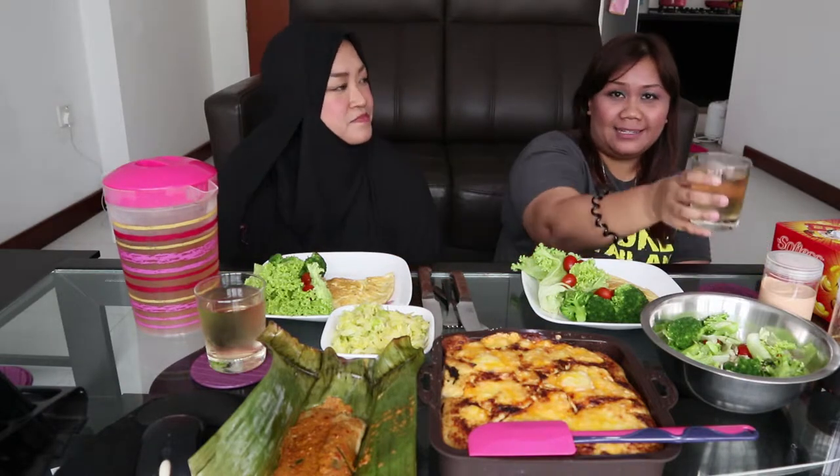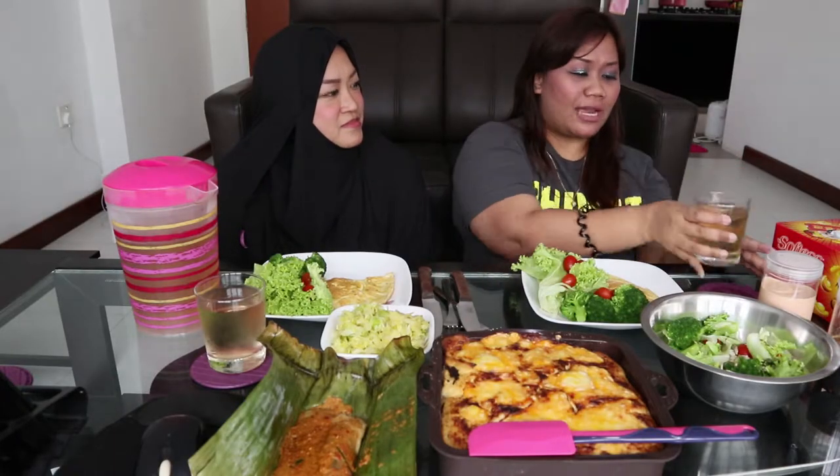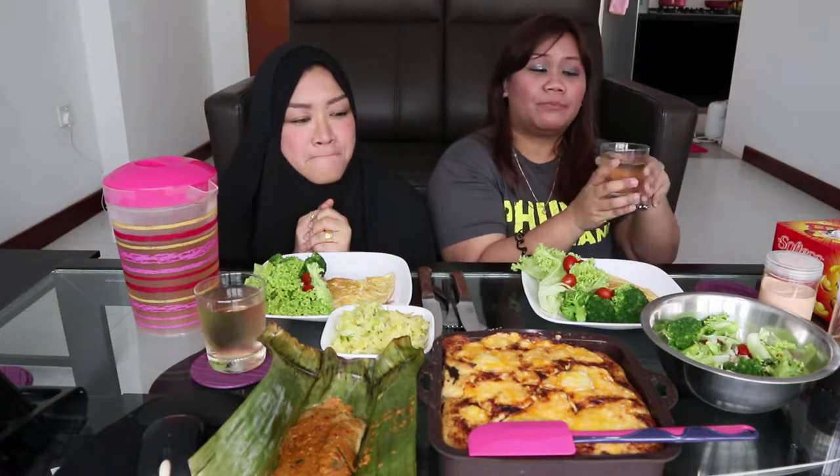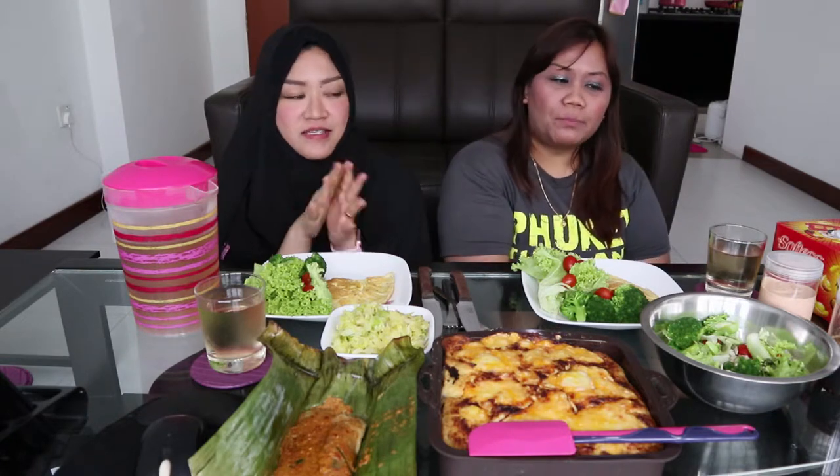Okay, basically it tastes like tea without sugar — I think all of you who drink English tea know what that tastes like. The taste is acceptable. It can be drunk cold or hot, and it's a must-have drink with my meals.